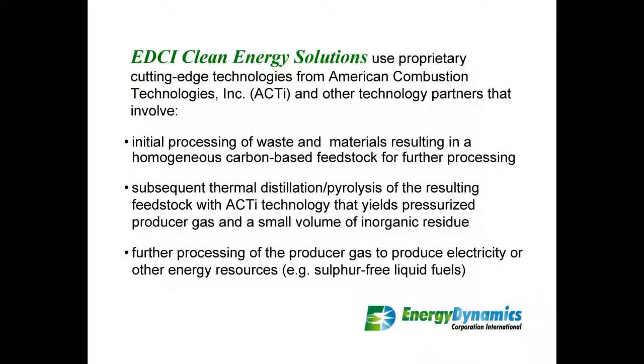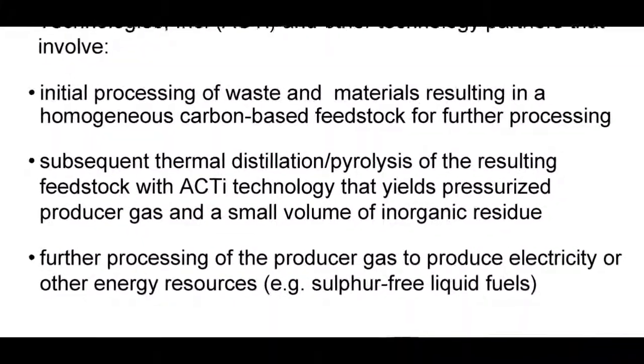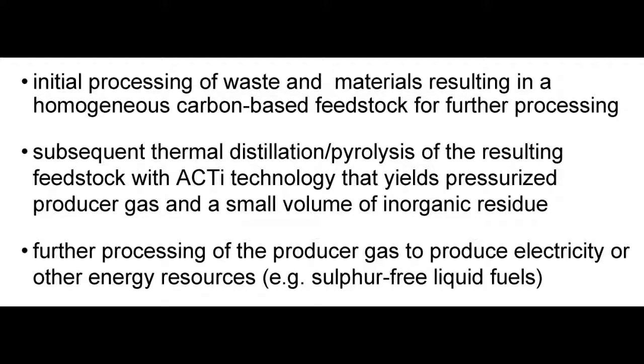The three major steps involved in these solutions are: number one, the initial processing of waste and materials resulting in a homogenous carbon-based feedstock for further processing. Step number two, that feedstock goes through a thermal distillation or pyrolysis process that yields a pressurized producer gas and a small volume of inorganic residue. In the third step, this clean producer gas is used to produce electricity by combusting it in a gas turbine, reciprocating engine, or burner to produce steam and electricity. Or alternatively, that same producer gas can go through a modified Fischer-Tropsch reaction to create sulfur-free synthetic liquid fuel.